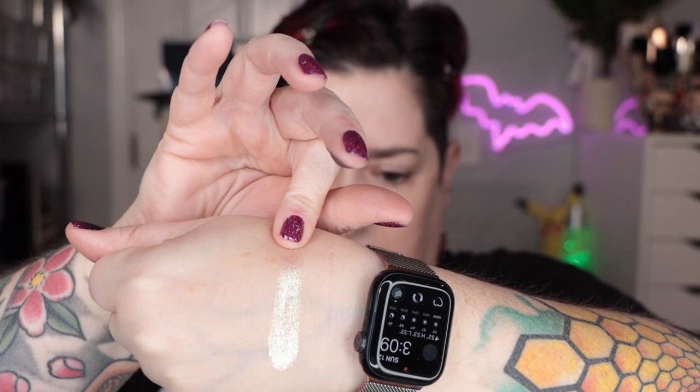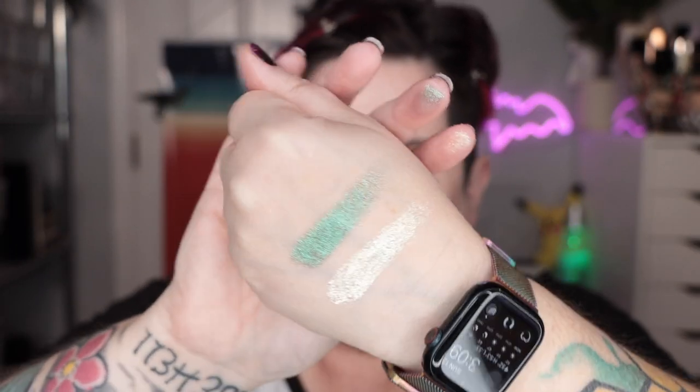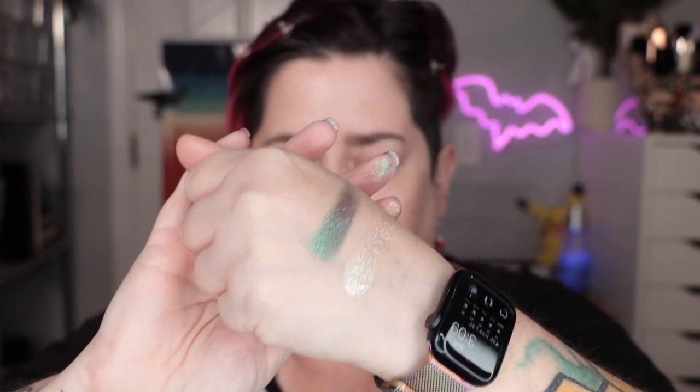Let me get a Kleenex and swatch some of these glitters. I need to swatch that teal-purple — oh, that's the champagne one. Here's the teal-purple. Oh my gosh. I swear to you, it is purple to my eyes — it's teal and purple. The camera is not getting this. This is amazing.